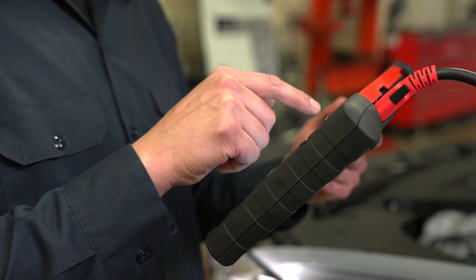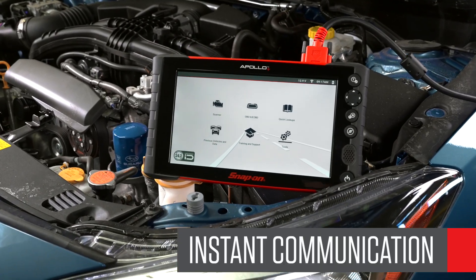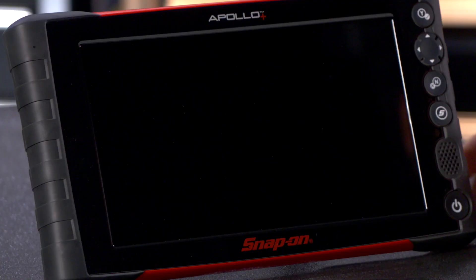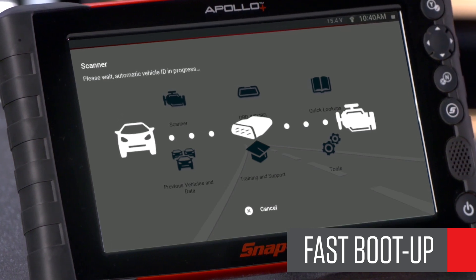The data cable has a light at the end to ease the connection, and it's wired not only for instant communication but to power and charge the unit. When you plug into the vehicle, the 10-inch touchscreen comes to life in just 2 seconds — easily the fastest in the industry.